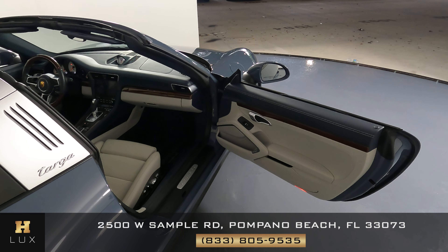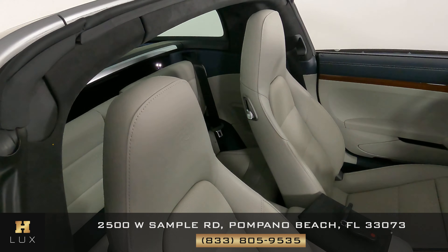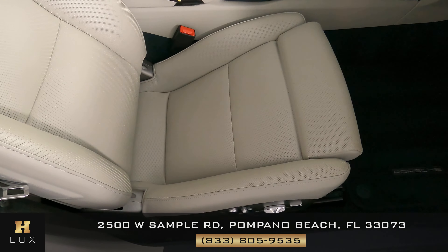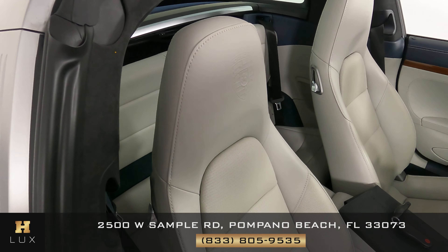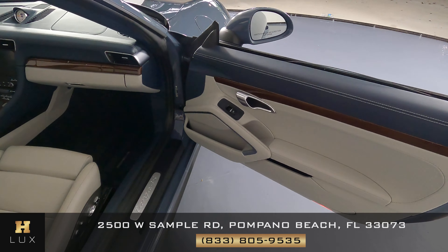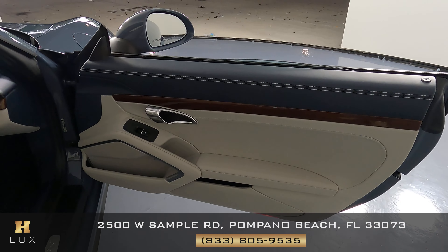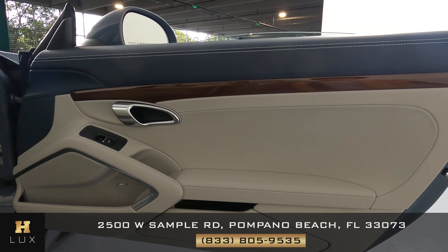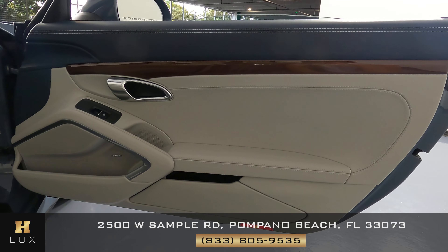We can now move on to the other side of the vehicle, the passenger side, and we're going to do the same thing. We're first going to take a look at the seat, checking to see if there's any kind of wear and tear or damage. But once again I'm not seeing anything at all — the seat is in excellent condition. Let's move on to the door panel. Looks perfect. I'm not seeing any sort of damage or wear and tear. Just like the other side, this door panel is in excellent condition as well.